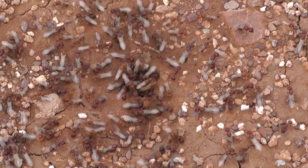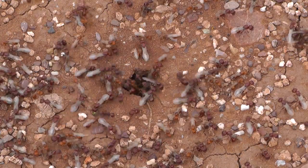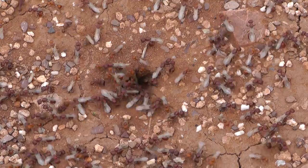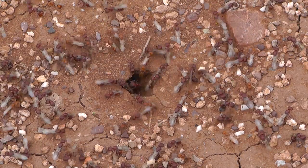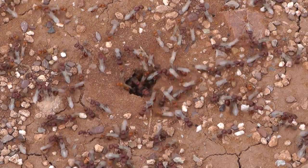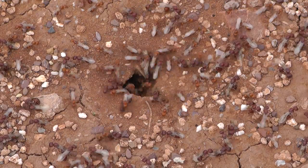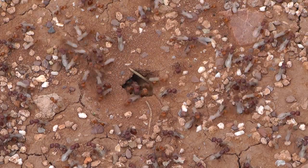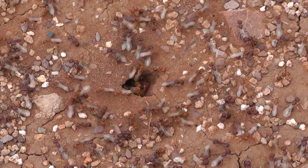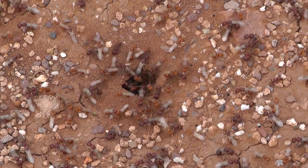We had thought this particular ant hole — harvester ants, the big-headed Pheidole tepecana version — was being abandoned a week or so ago when we saw hundreds upon hundreds of them clearly moving from this particular entrance to what we have long called Big Colony, out in the middle of our desert front yard, to another position about 20 feet or so closer to Mexico. However,